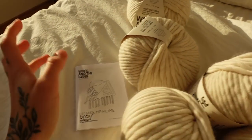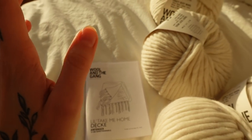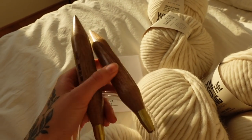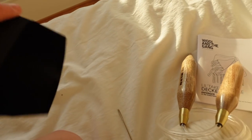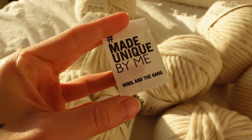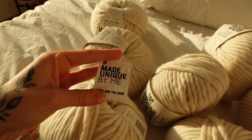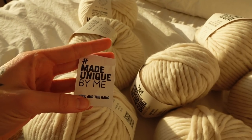There is wool and a step-by-step instruction that shows you all the steps on how to make your blanket. There are also some knitting needles. And the cutest thing is there's a little tag that says 'made unique by me,' and at the end you can put this on your finished blanket. So it's like the brand is made by you.